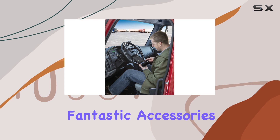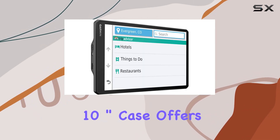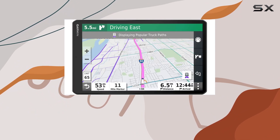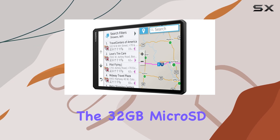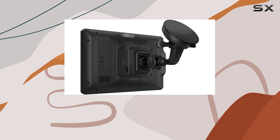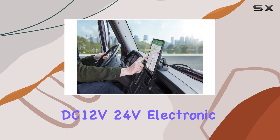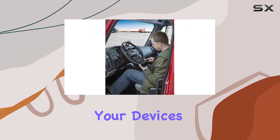The bundle also includes fantastic accessories to enhance your experience. The hard-shell EVA 10-inch case offers robust protection for your GPS unit, keeping it safe from bumps and scratches during travel. The 32-gigabyte micro SD high-speed memory card provides ample storage for maps and updates, ensuring your device stays current. Additionally, the dual USB DC 12V/24V electronic car socket cigarette lighter adapter offers convenient charging options for your devices on the go.